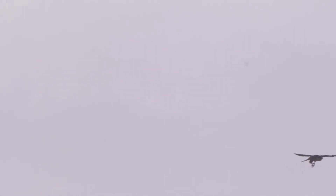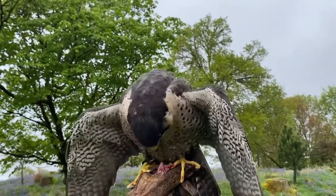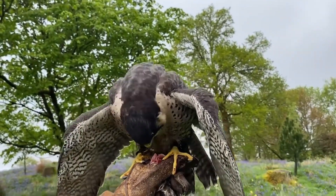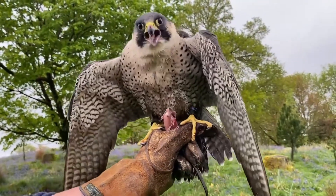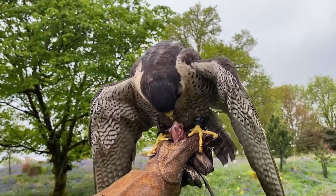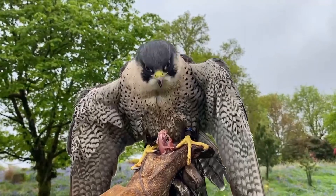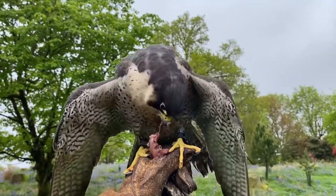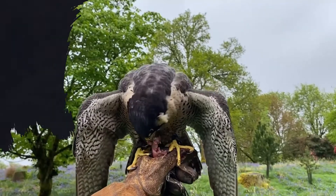They typically nest on the edges of cliffs, but will also take to man-made structures such as cathedrals and pylons. They don't collect nest materials, preferring to find areas where they can form a small hollow. They have one brood each year consisting of up to four eggs, which are incubated for up to 32 days and are fully fledged after a further 40 days, but remain partially dependent upon their parents for up to two months.